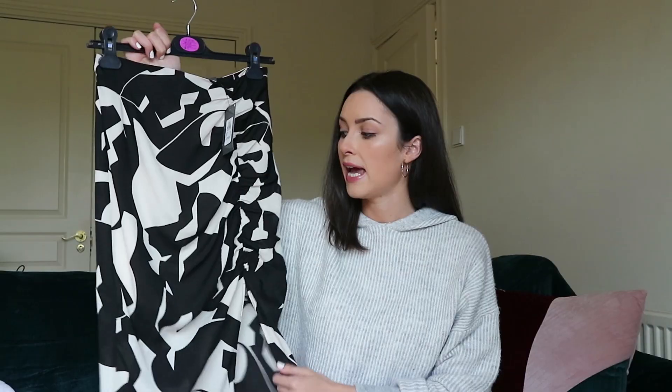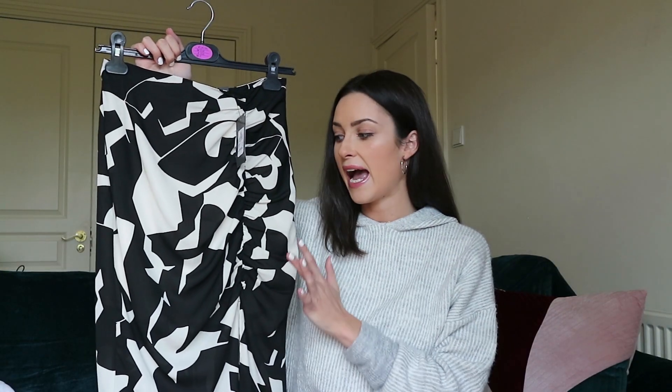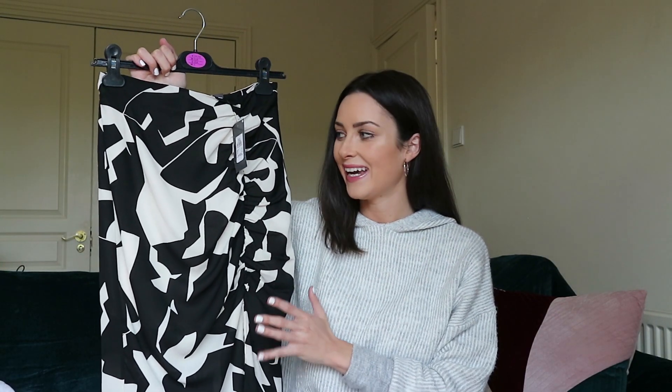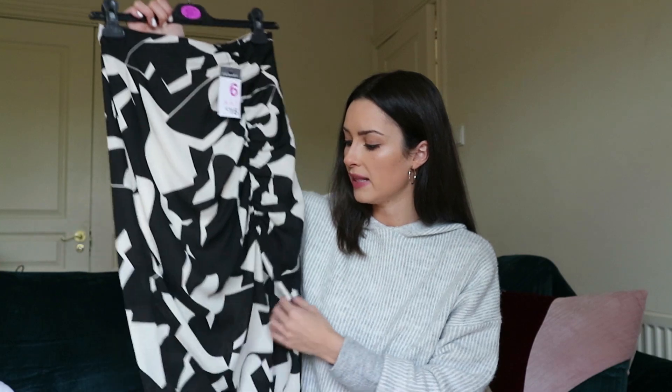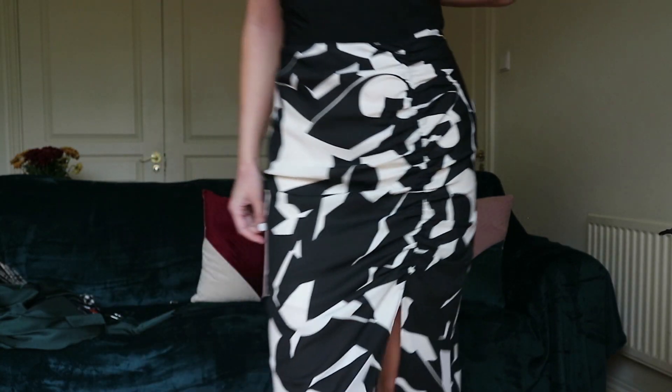Let's get started. The first item — I have to show you this one first. I absolutely died when I saw it on their Instagram. They have a dress version and a top version in this same print. I got the skirt in a size 6 and it was 16 euro. I just thought it would be fab to jazz up your autumn winter wardrobe — you can put any colour with black and white.